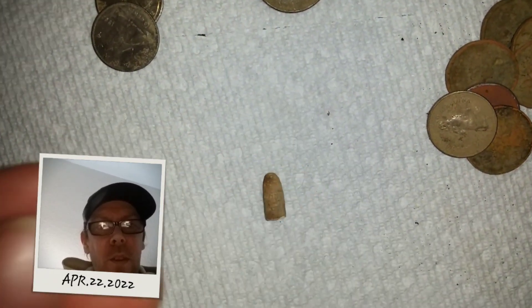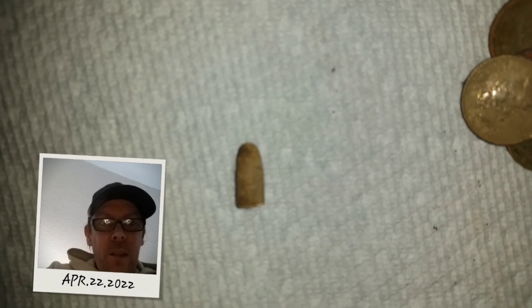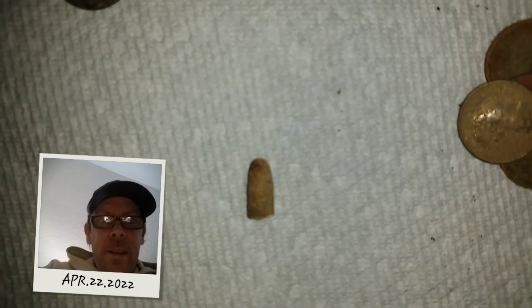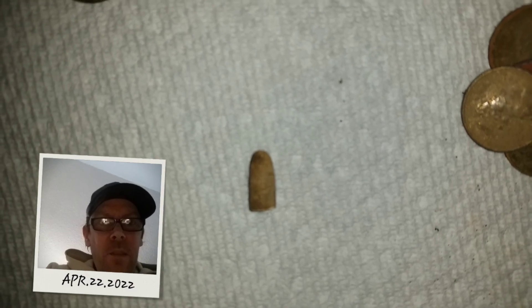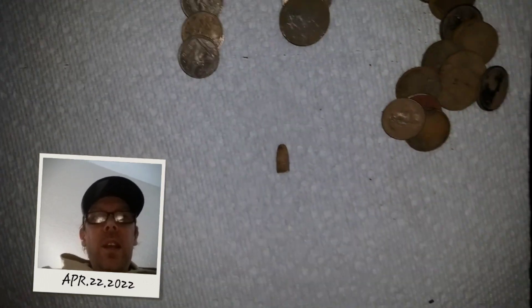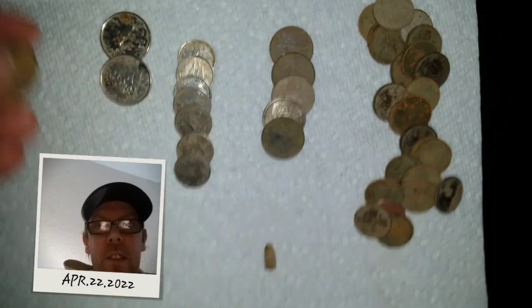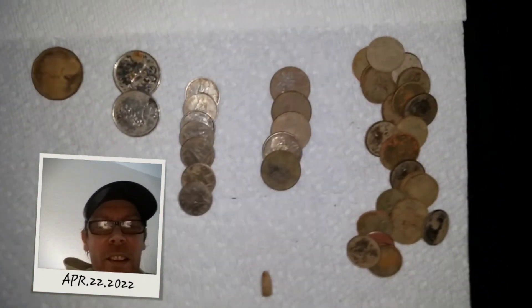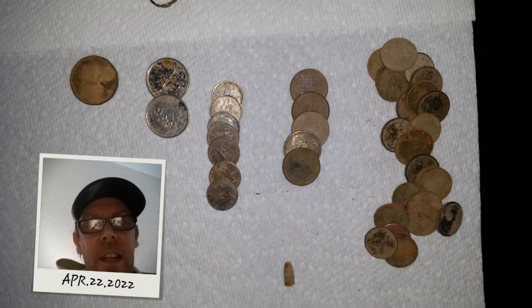And a .22 projectile — that's great to find in the playground. I'm not sure if it's been fired or not, I haven't looked at it really close. So I guess today's best find is a dollar. Alright guys, until the next time — happy hunting, and good luck.